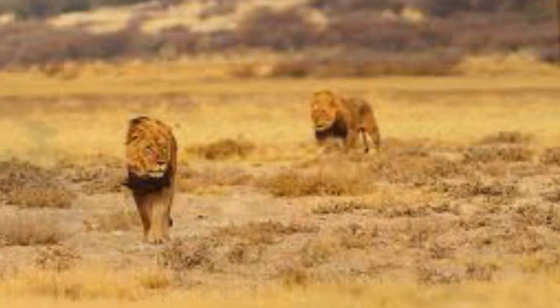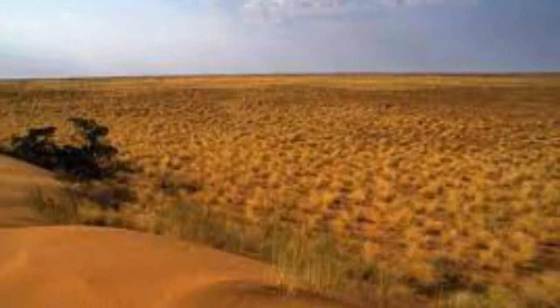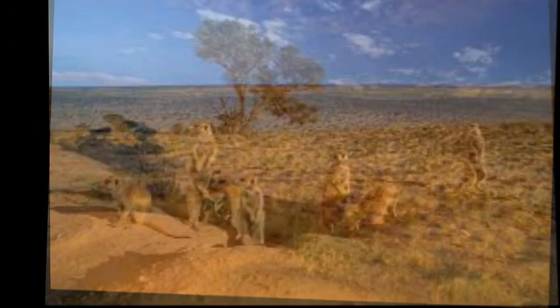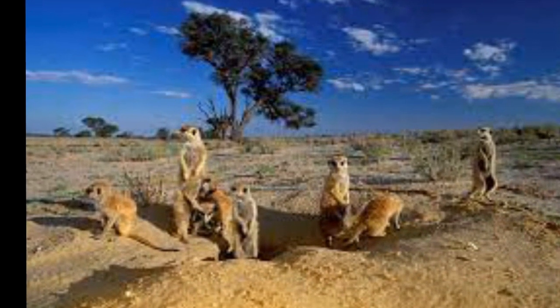In June 1992, representatives from the South African National Parks Board and the Department of Wildlife and National Parks of Botswana set up a joint management committee to manage the area as a single ecological unit. A management plan was drafted, reviewed, and approved in 1997.